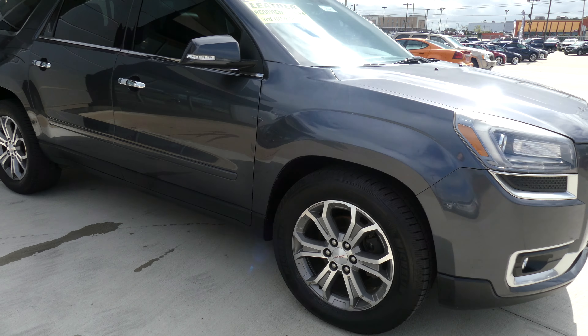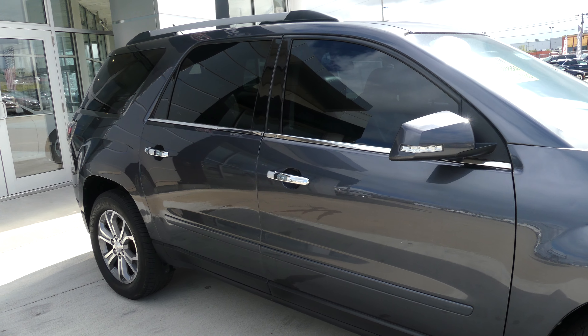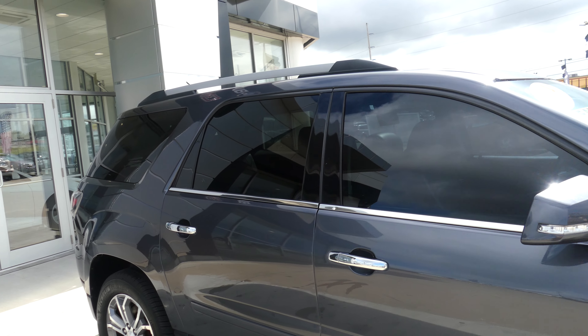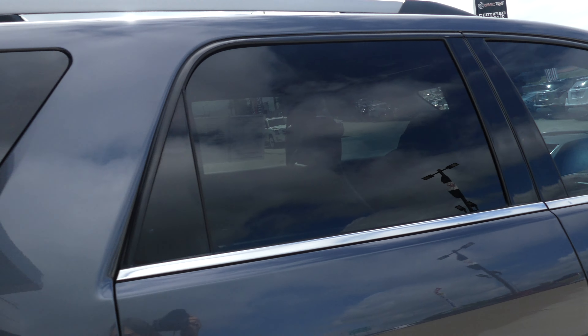This Acadia has 19 inch wheels with a six spoke design, chrome trim and accents throughout the exterior of the vehicle, utility rack, and heated exterior mirrors with blind spot sensors, as well as dark rear privacy glass.